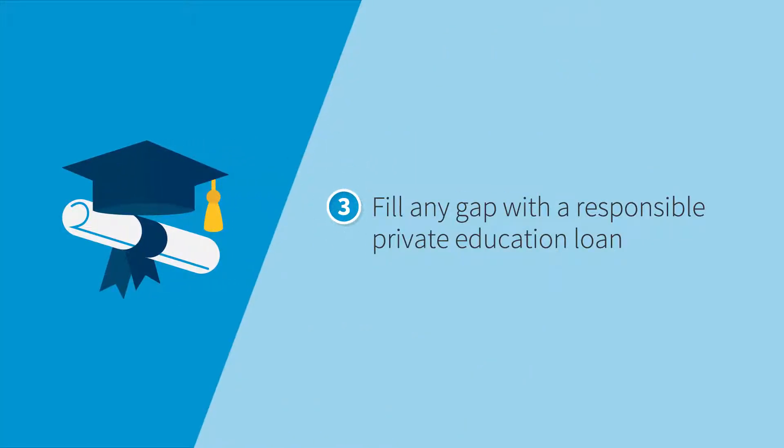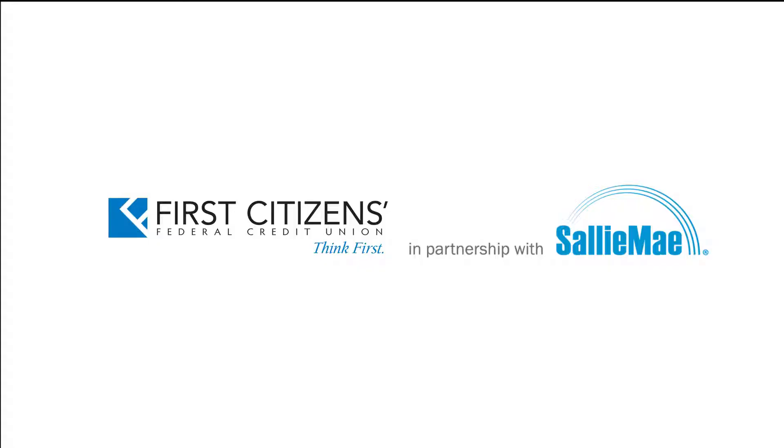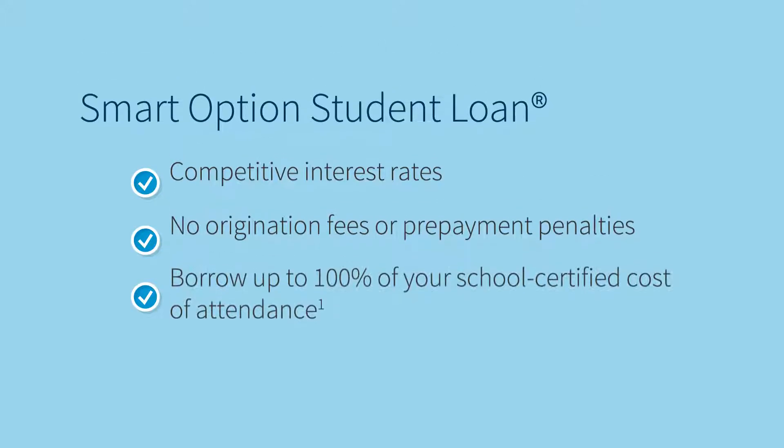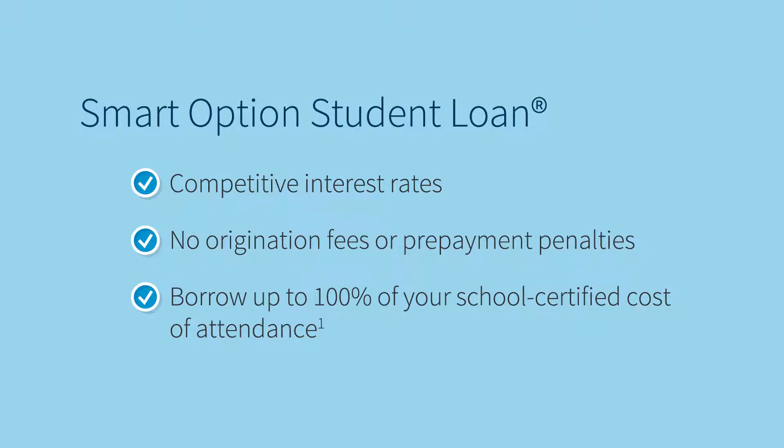Third, fill any gap with a responsible private education loan — it can make the difference. We partnered with Sallie Mae because they have more than 40 years of experience helping students achieve the dream of higher education. Their Smart Option Student Loan offers competitive rates and flexible features, including valuable benefits that let you save money on your loan.